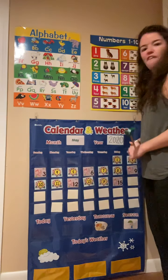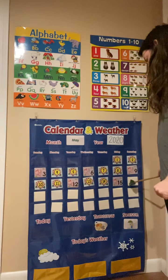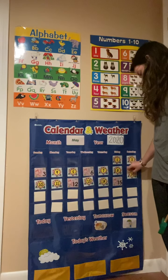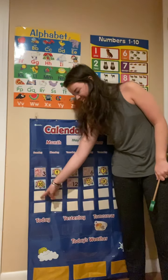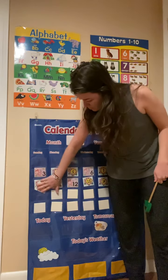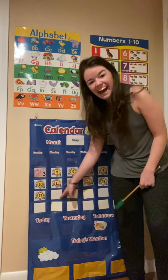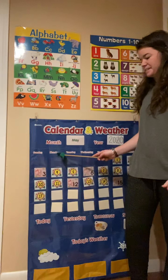Let's see what day of the week it is. Do we have school on Saturdays? No, Saturday is the weekend. What about on Sunday? Do we have school on Sundays? No, that's the weekend. So it's not Sunday. Is it Monday? Yes! Today is Monday.